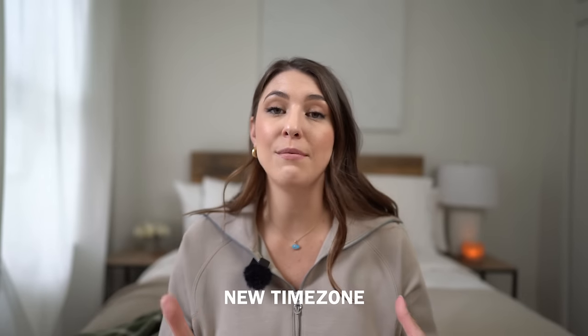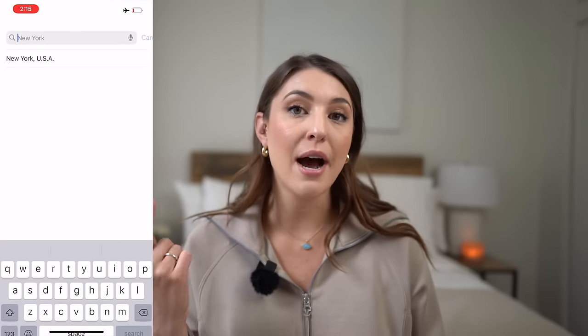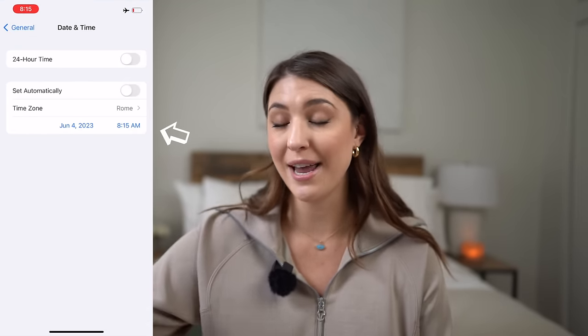On top of mentally preparing, you can start peeping at your new time zone. When you get on the plane, go to your iPhone and automatically set your clock to the new time zone. That way, when you're checking your phone throughout the flight, you know what time it is where you're landing. At first it's jarring — like, 'oh my gosh, it's 4 a.m.!' — but it helps get your mind ready.